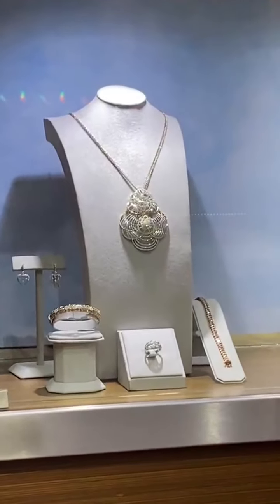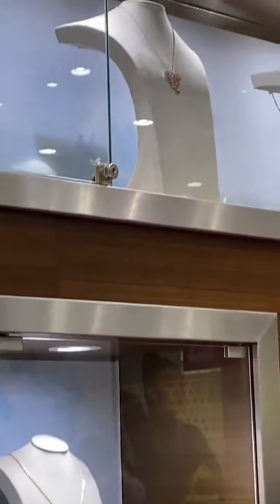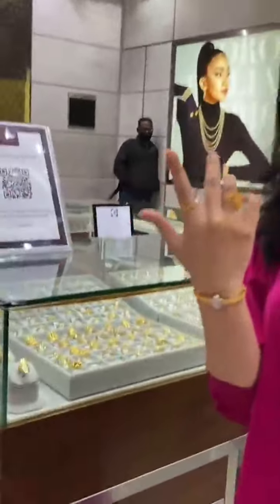Look at those big pendants over there — all with large diamonds. Perfect for attending a wedding event. There's still so much to show here — it's quite a big showroom and I'm not even halfway through yet. For those who like big rings, they have it here!